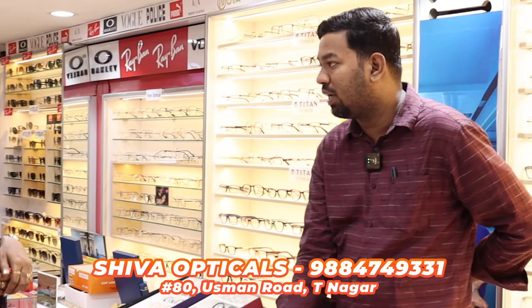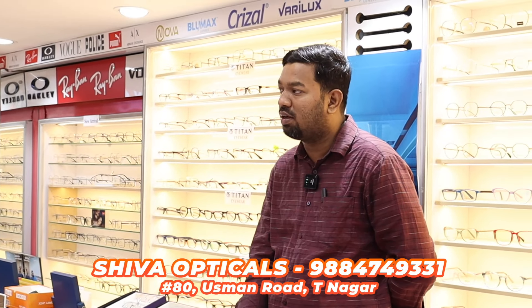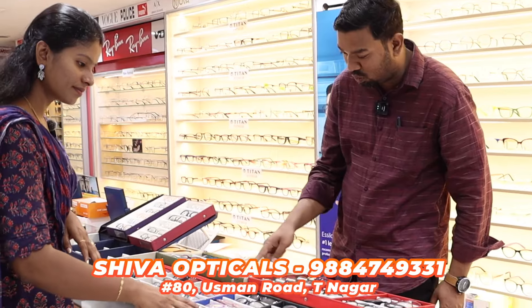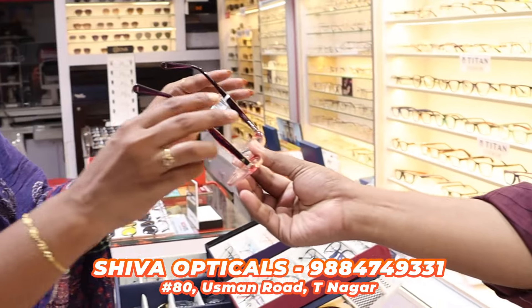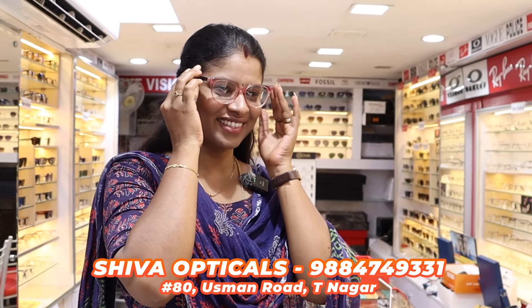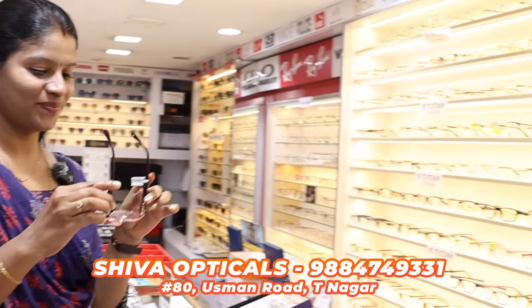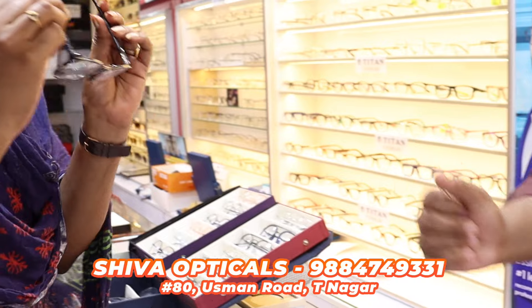Now we have to select the frame. We have to use the protection lens. Within half an hour, we have to find the speciality. We have to find new and latest collections — a new type of glass.